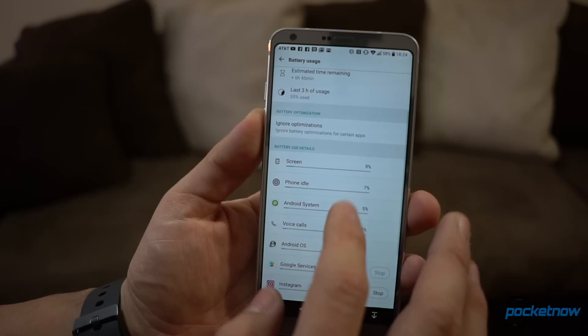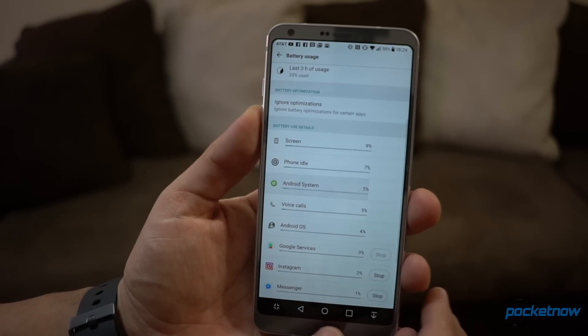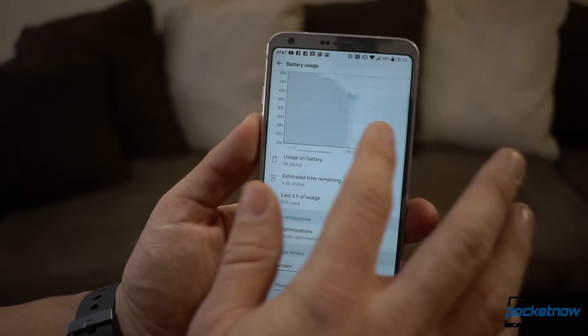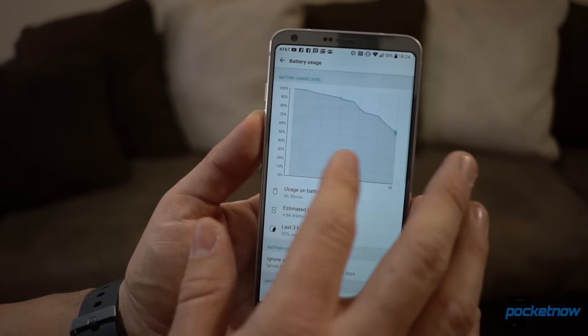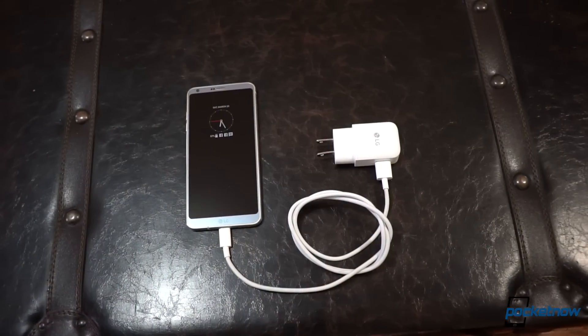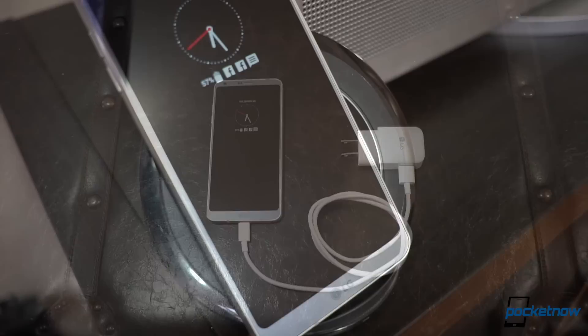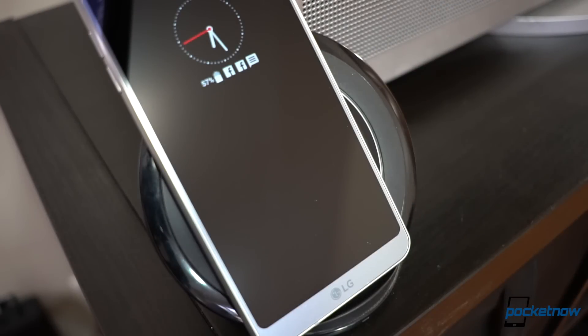That same A-minus rating is what I'd give to battery life. Our final review unit still runs on Android 7.0, and since it still lacks the battery enhancements of 7.1, the device barely reaches a day of moderate use through this power pack. Quick Charge 3.0 does come to the rescue for a quick top-up, and if you're in the US, you also get the option of wireless charging.